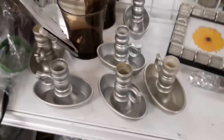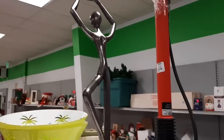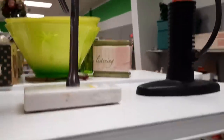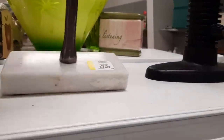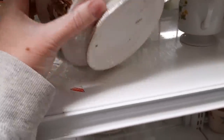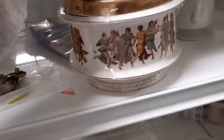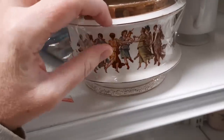Then in the silver aisle there were a whole bunch of candlestick holders. We also found some art, but when I went to pick it up it was surprisingly light. It was only $3.99 for some art.